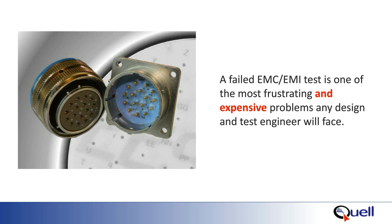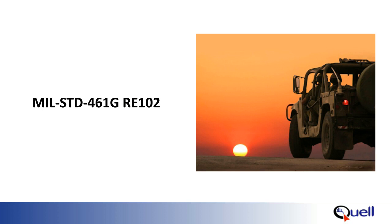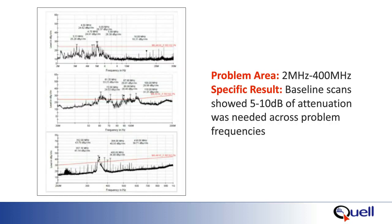Finding out that you have an EMC issue on the chamber is extremely frustrating. Finding a reliable, rugged, long-term production solution is essential. The example we are reviewing today is on a military vehicle that needed to pass RE-102 for radiated emissions per MIL-STD-461G. While at the testing facility and in the test chamber, our customer did their baseline testing and found that they were out of spec from 2 MHz to 400 MHz with a maximum outage of around 10 dB.